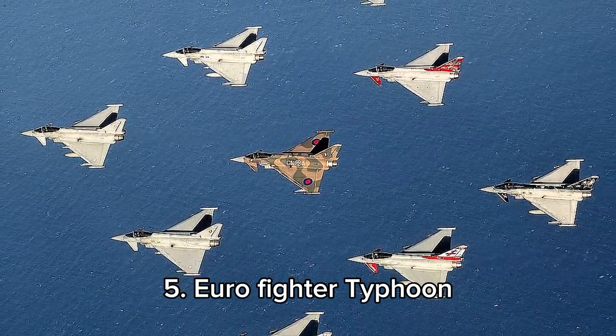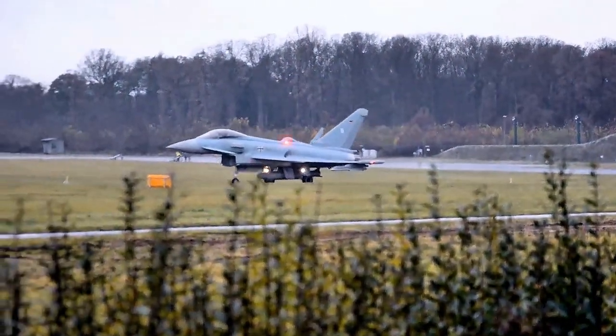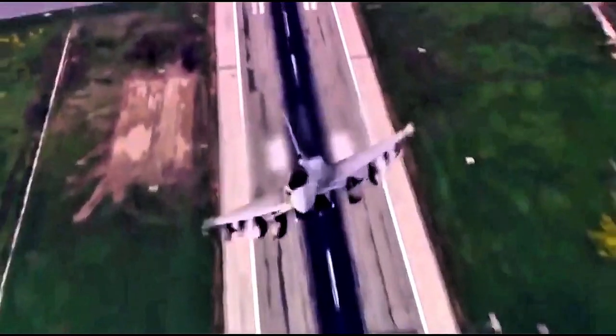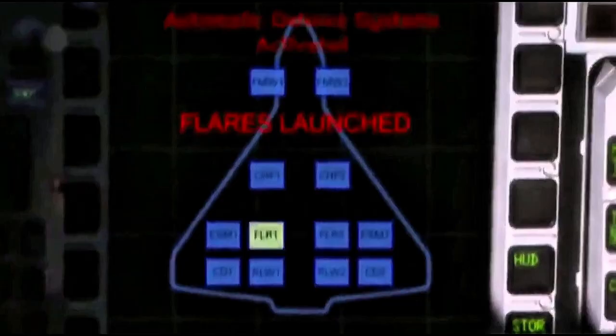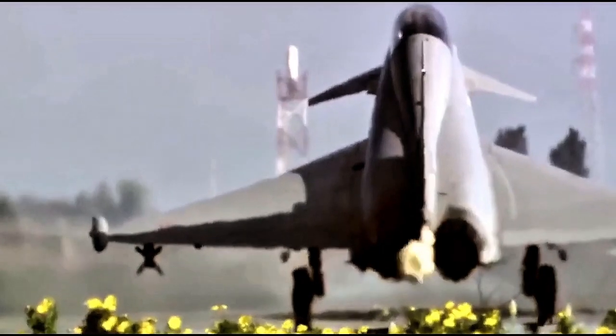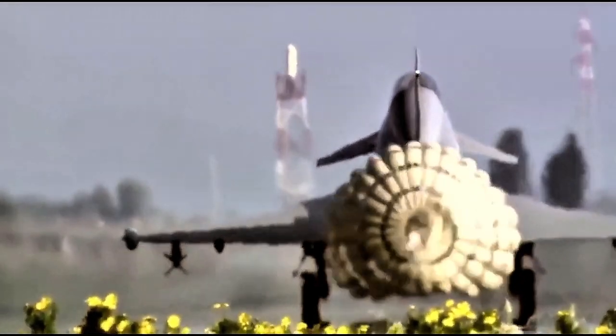At number 5, the Eurofighter Typhoon, manufactured by a consortium including Airbus, BAE Systems, and Leonardo, is a 4th-generation multi-role fighter with a maximum speed of Mach 2. Renowned for its agility and advanced radar systems, it excels in air superiority and ground attack missions. With dimensions of approximately 15.96 meters in length, 10.95 meters in wingspan, and 5.28 meters in height, the Typhoon is used by countries like the UK, Germany, Italy, and Spain, making it a top choice for modern combat operations worldwide.